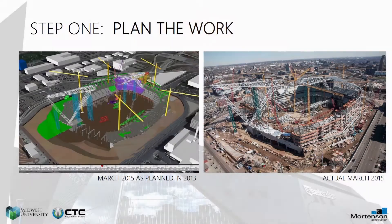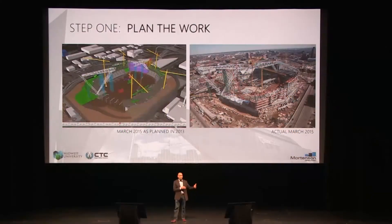It may sound super simplistic, but the reality is, step one is building a plan. That plan is the key to how we are successfully delivering projects of this caliber. And that plan starts way in the beginning of concept and iterates throughout time.